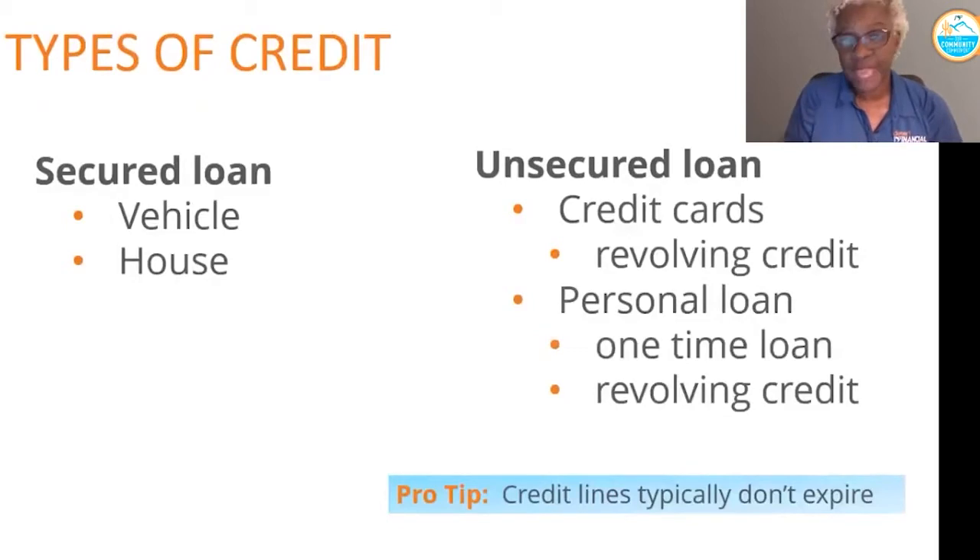There are two major types of credit. Secured credit, which is secured by obviously the house or the car or whatever that collateral looks like. And then you've got unsecured credit, which is most commonly known as credit cards or lines of credit.